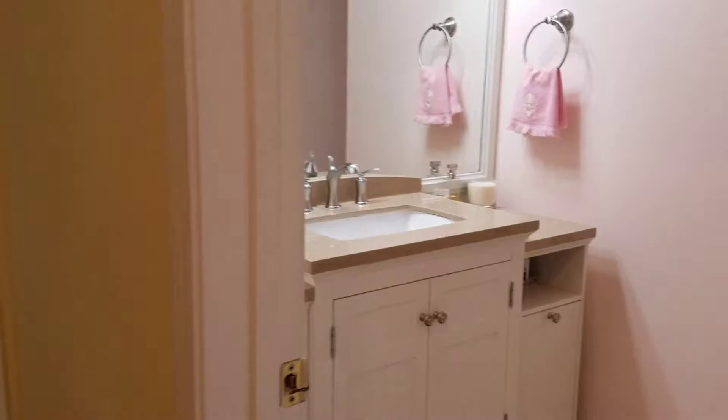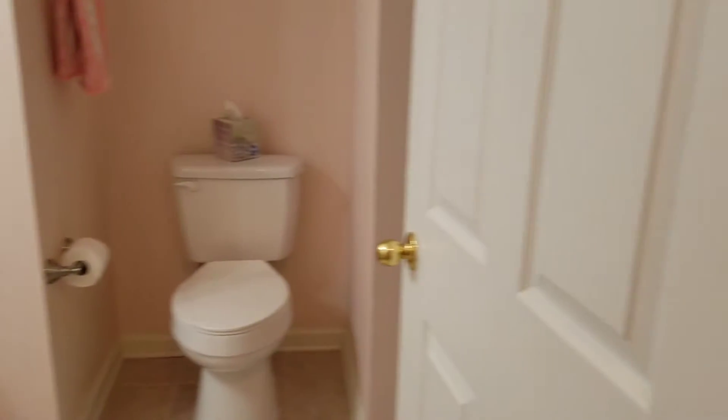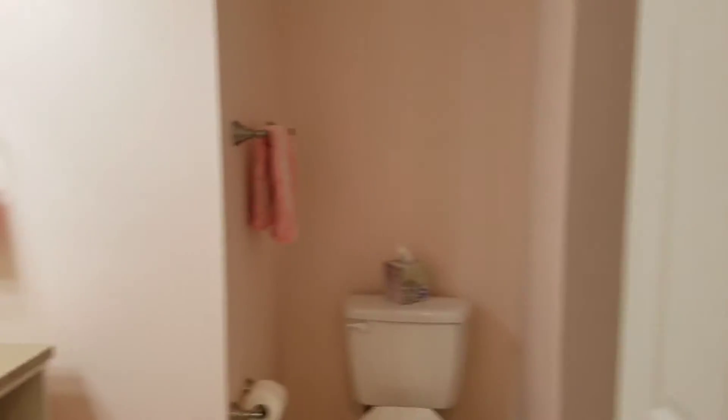Have a shared bath right here, with a walk-in.